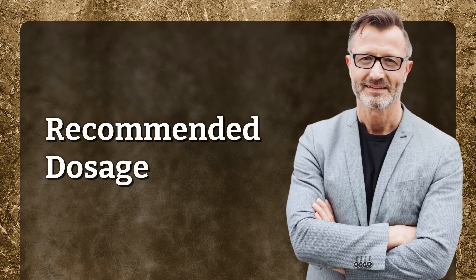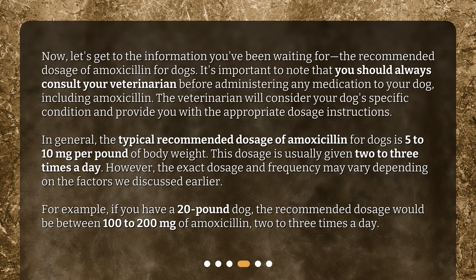Now let's get to the recommended dosage of amoxicillin for dogs. It's important to always consult your veterinarian before administering any medication to your dog, including amoxicillin. The veterinarian will consider your dog's specific condition and provide the appropriate dosage instructions. In general, the typical recommended dosage is 5 to 10 mg per pound of body weight, given 2 to 3 times a day. For example, if you have a 20-pound dog, the recommended dosage would be between 100 to 200 mg of amoxicillin, 2 to 3 times a day.